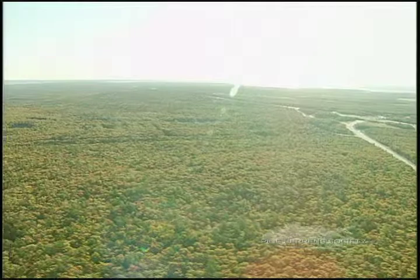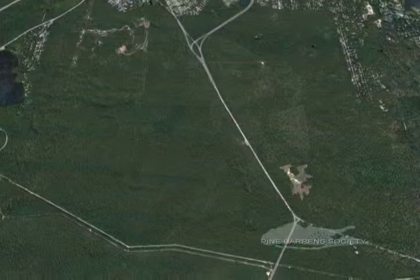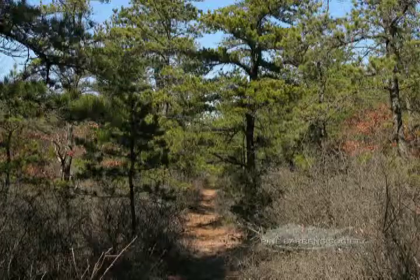Considered by many to be the crown jewel of the Pine Barrens, the David A. Sarnoff Preserve lies at the heart of over 17,000 acres of natural open space in the core area of the Long Island Pine Barrens Preserve. The entire region is a prime example of Long Island's pitch pine and scrub oak woodland, and dozens of rare and endangered plants and animals which comprise it.